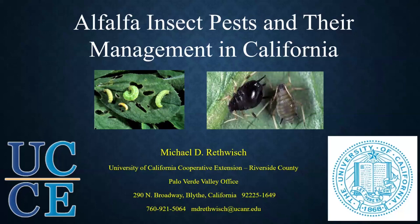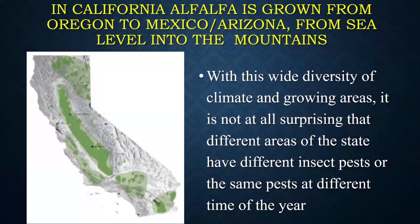Michael, you can go ahead and share your slides. Good afternoon, everyone. As was said today, I have been tasked with the challenging topic of alfalfa insect pests and their management in California.